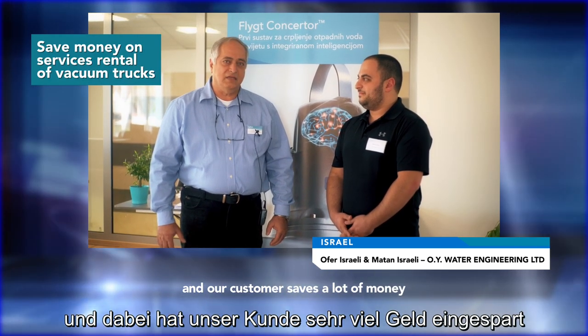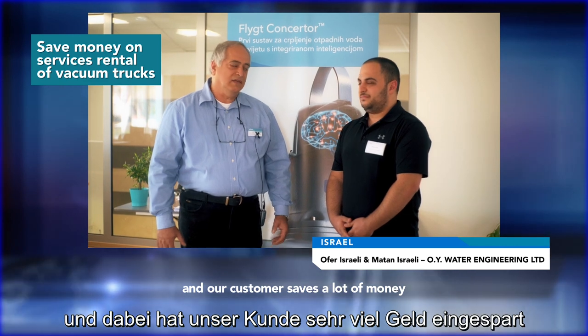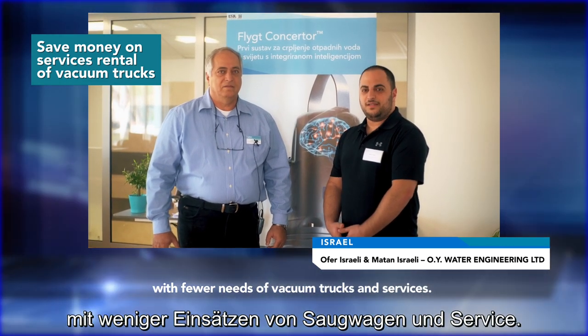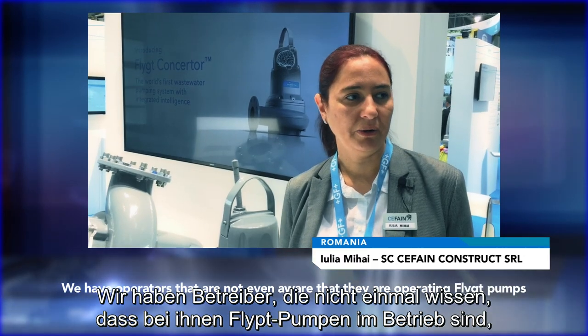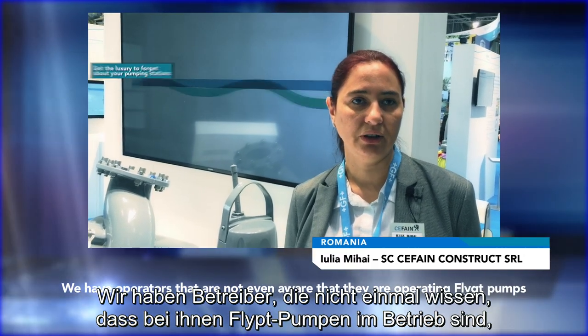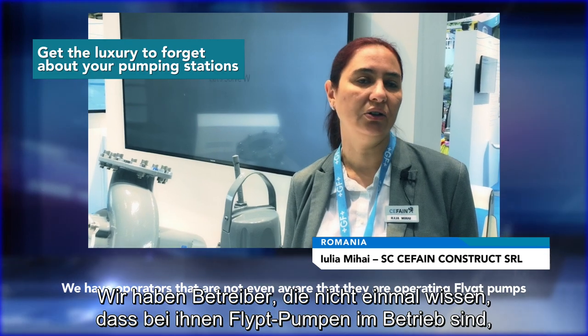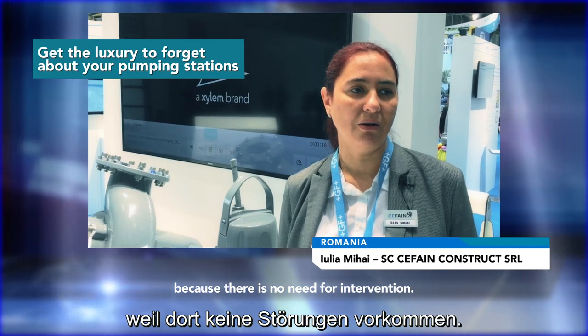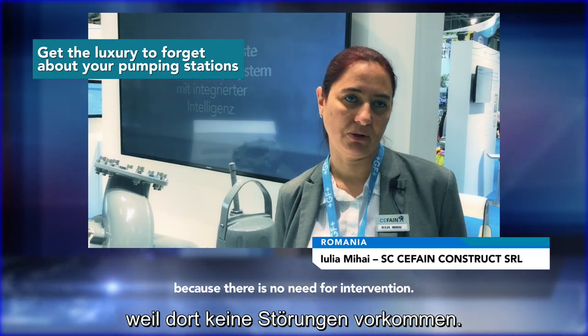Our customers save a lot of money with fewer trucks coming with the vacuum and less service. We have other operators mentioning that sometimes they are not even aware that they are operating with leak pumps, because there is no need for intervention from them.